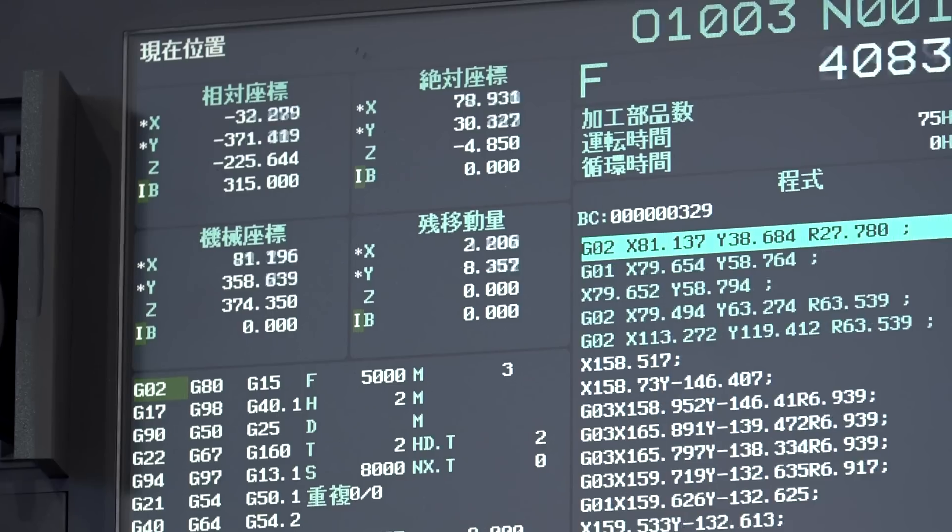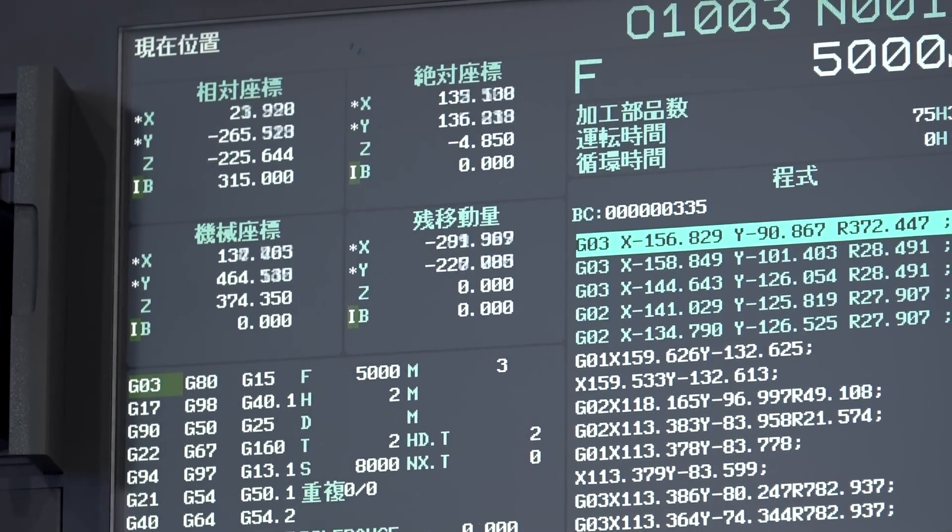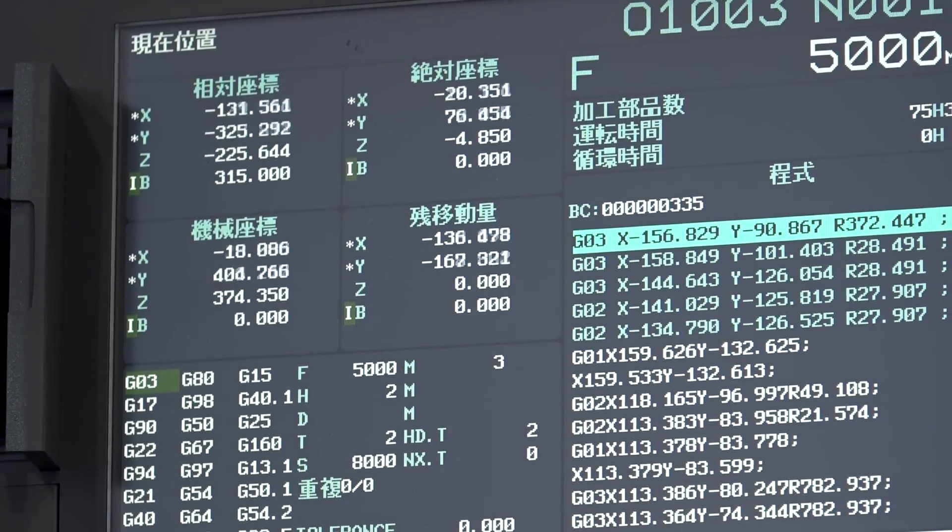I noticed that on here it's fast at the moment. Yes, because we've got the ability with GO 5.1 block lookahead to specify with Q parameters either speed in roughing or quality in finishing.